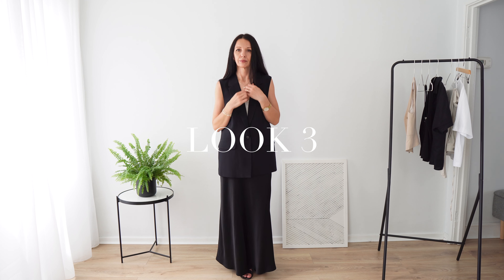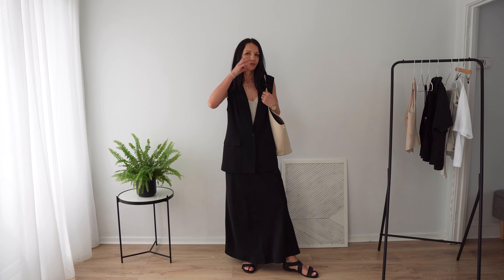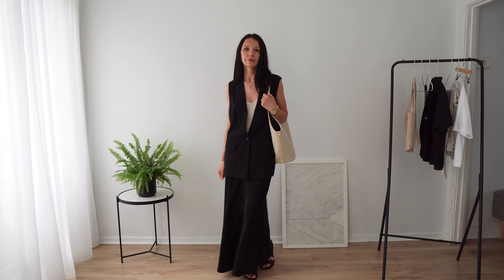The next outfit is a sleeveless blazer, or as some of you call it, a vest — a longer vest, I guess. This long skirt and long blazer create a long and elegant silhouette. It's very feminine, but not in a sweet way. It all depends on what shoes you wear with it and what bag, to make it more or less dressy. I went for my black classic sandals, but maybe Birkenstock — like your toe Birkenstock — would be a better choice if you wanted this outfit to be more casual.